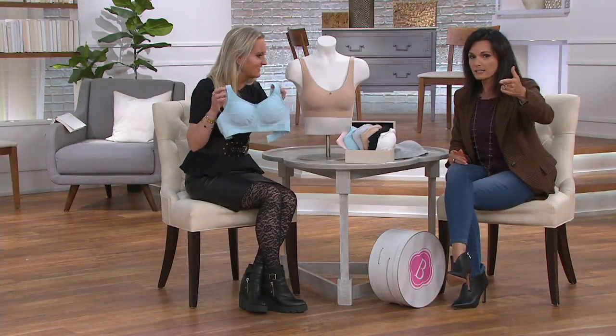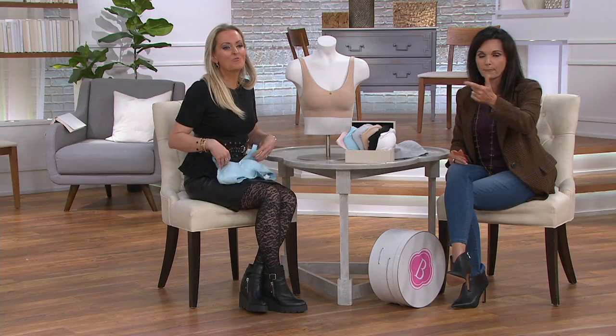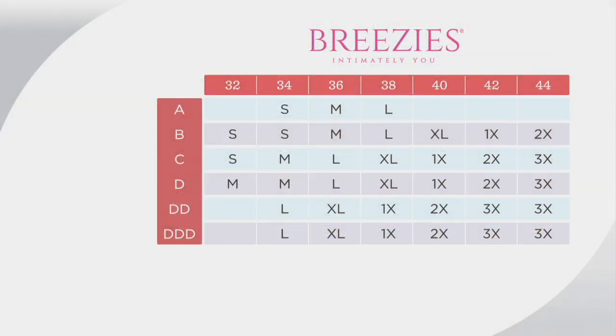For sizing: a 34B would be a small, a 38C would be an extra large, and so on up to the larger sizes. This is alpha sizing. It is a seamless bra focused on comfort — not one you step into, not one you put over your head. It has a back closure.